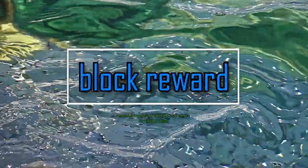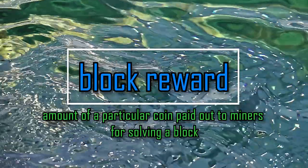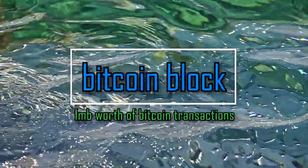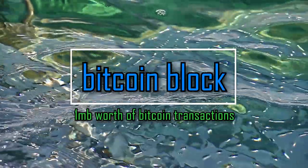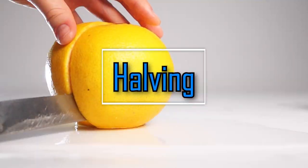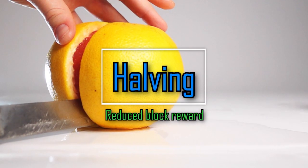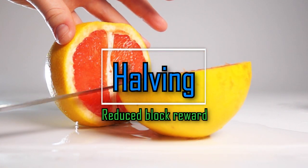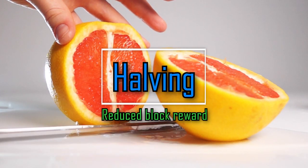A block reward is the amount of a particular coin paid out to miners for solving a block. For example, a block in Bitcoin is one megabyte's worth of Bitcoin transactions. The block reward is determined by the network and changes in events known as halvings. When the block halves, the reward is reduced, typically in half. This means miners must take into account changes in reward versus the price of the coin itself.